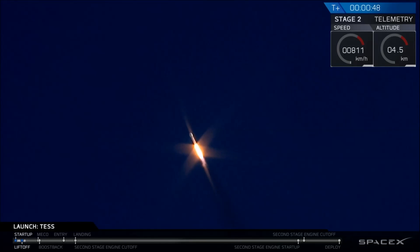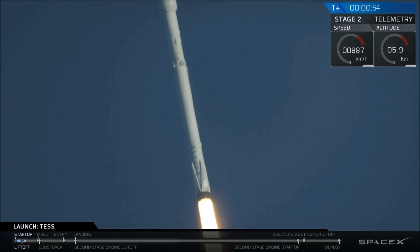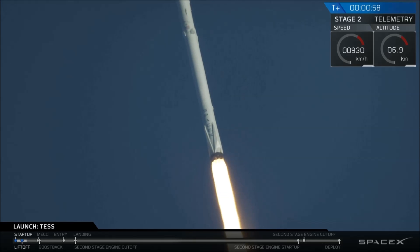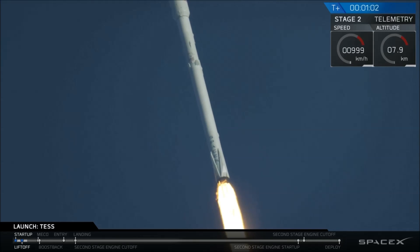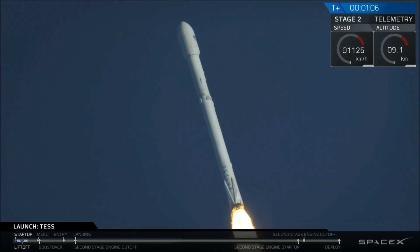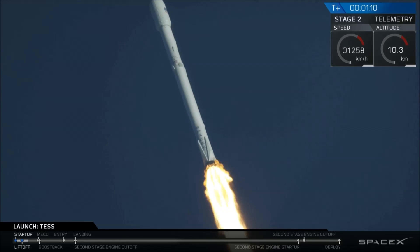As you just saw, Falcon 9 has successfully cleared the pad and is now on its ascent with the test spacecraft in its fairing. Now coming up in about 15 minutes, you're going to hear the call-out that Falcon 9 will have hit max Q. That stands for maximum aerodynamic pressure, the point at which the rocket is seeing its highest stresses on its ascent.